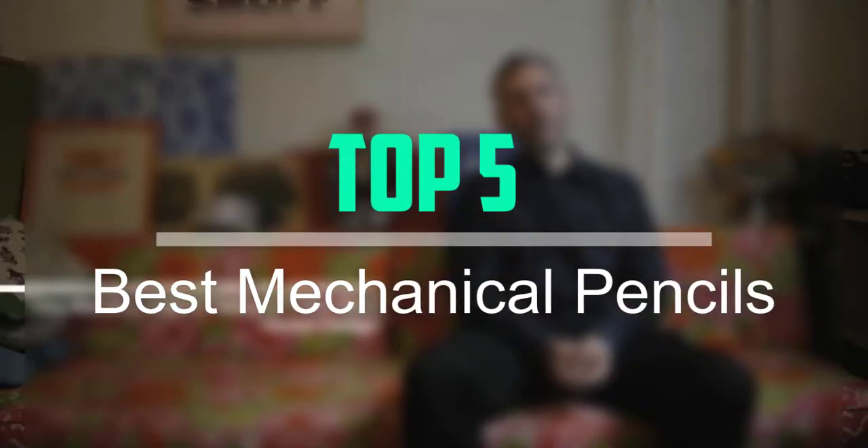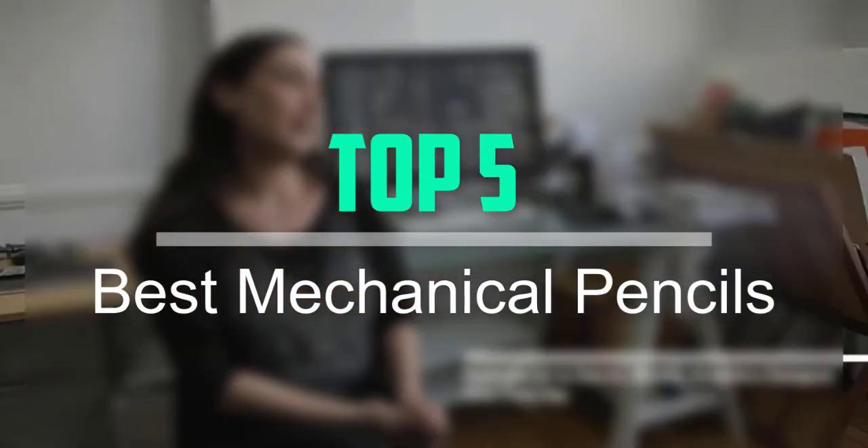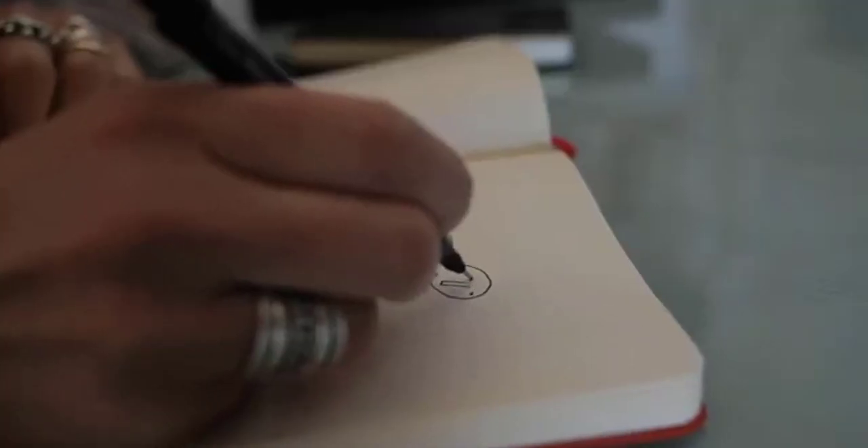Hello everyone, welcome back to our new video. In this video, I will give you more information about the top 5 best mechanical pencils that are available on the market.